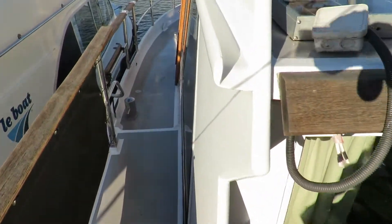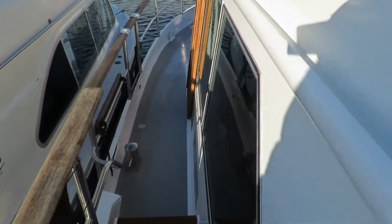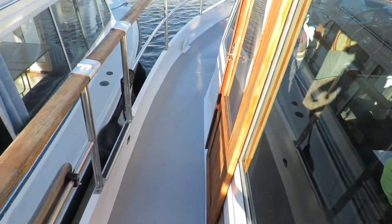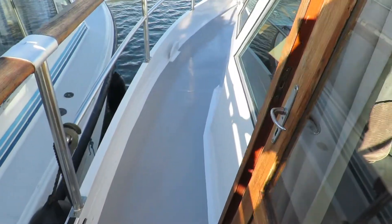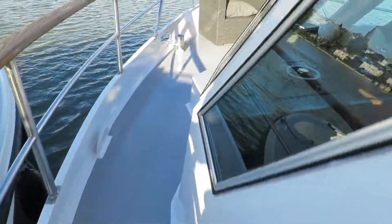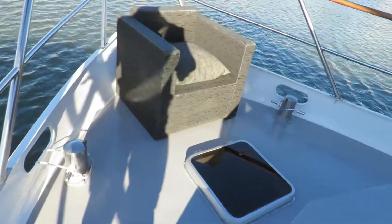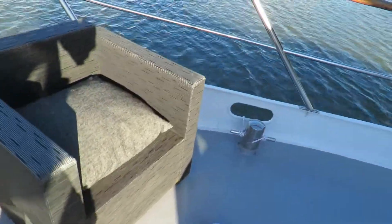There are real seamanlike gunwales as well — I can even get my girth down here without turning sideways. There's a solid stainless door here, and there's another one on the starboard side — doors either side of that wheelhouse saloon.